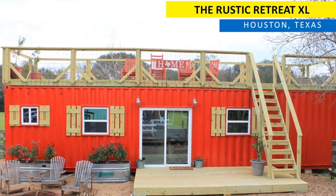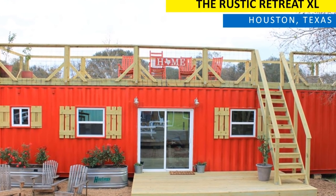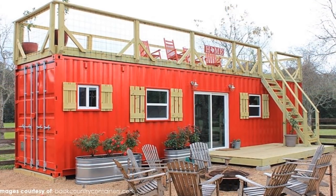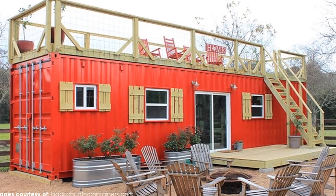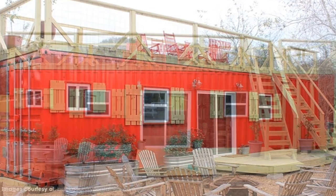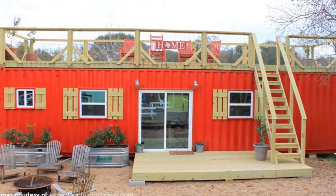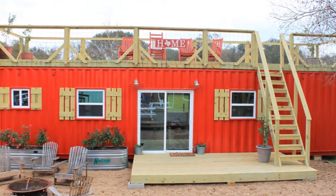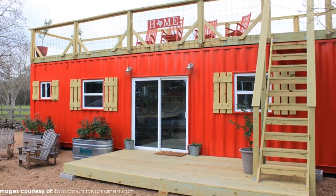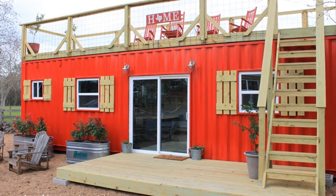Without further ado, let's get started. The Rustic Retreat XL is a 270 square foot tiny house built by Backcountry Containers and located outside Houston, Texas. The Rustic Retreat XL uses a 40-foot container and is intended to be used as a spacious and remote camping or hunting retreat.